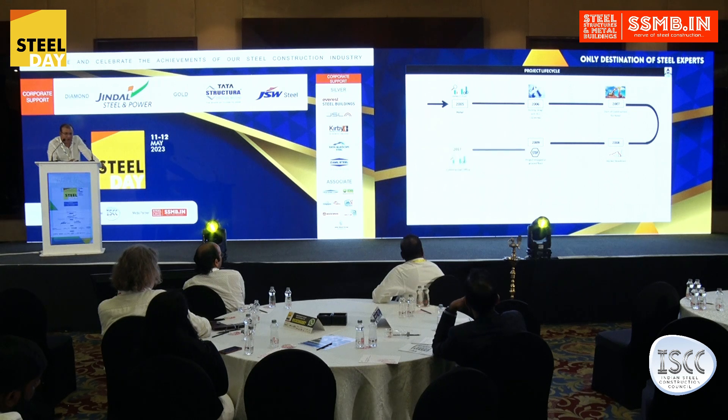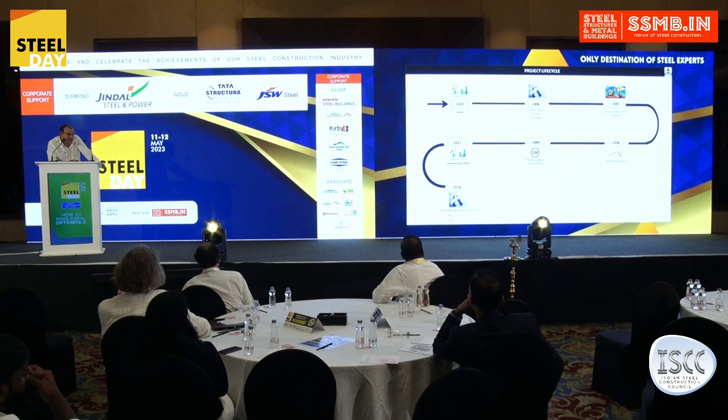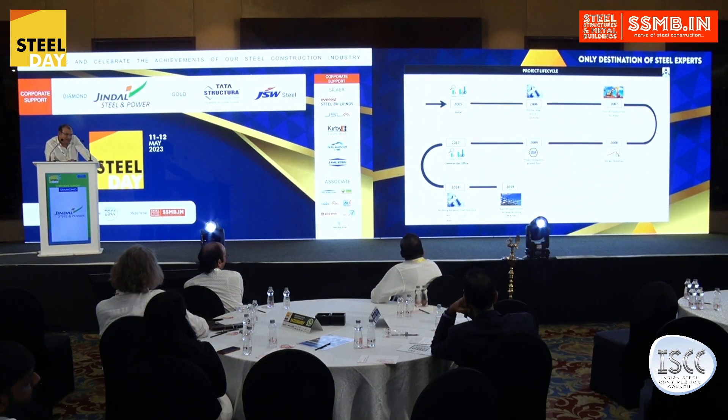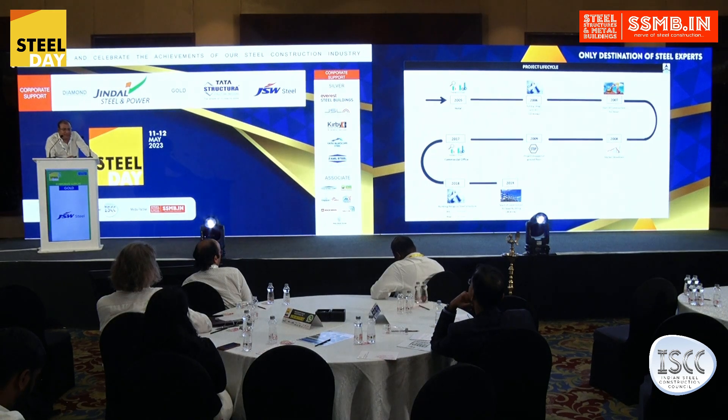In 2009, the project was stopped. Fast forwarding to 2017, land use and other regulations changed, making it more suitable to go for a commercial building. So from 2018 onwards, we started building up the plans for this building. At that point, we already had almost three basement levels that had been built around 2007 — we didn't want to change or break the basement; we wanted to live with it.